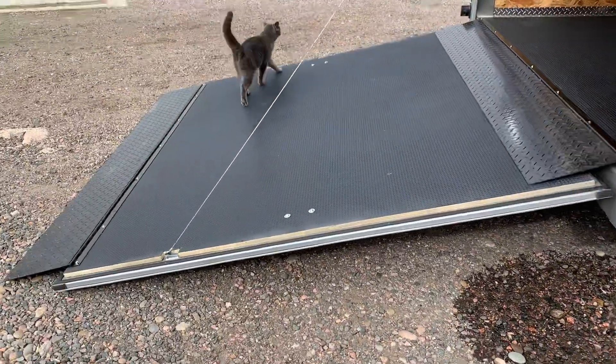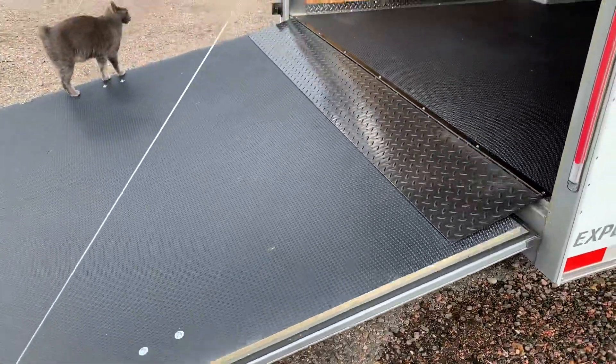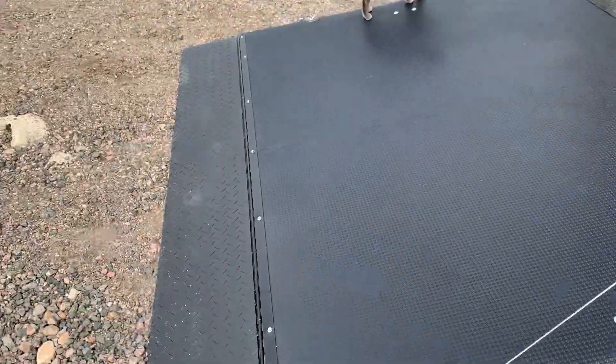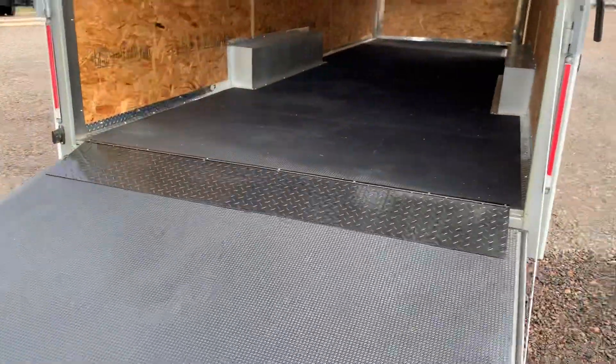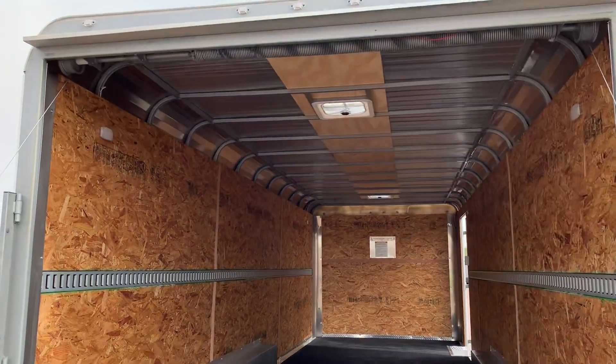We also have a heavy duty rear ramp door with dual steel transition flaps. You've got a flap from the ground to the ramp and ramp to trailer, which is going to allow you to push things in and out of here a lot easier. Big heavy duty framed solid rear doors and side doors, and you've got gutters over both those doors as well.